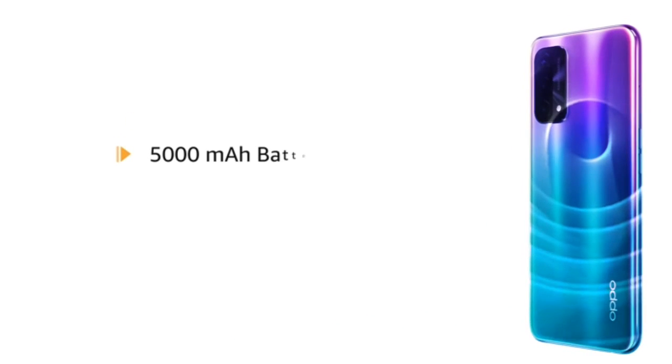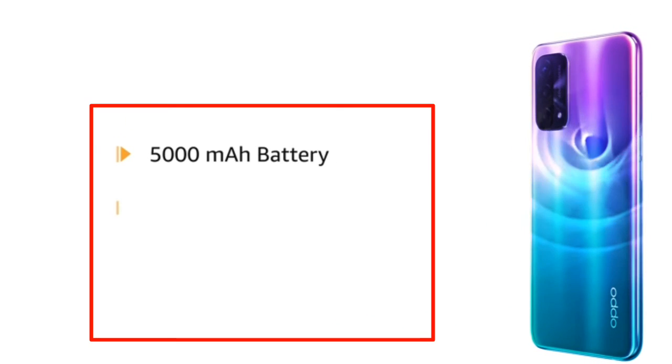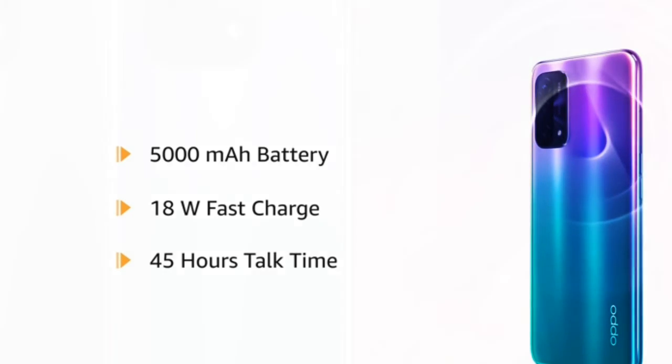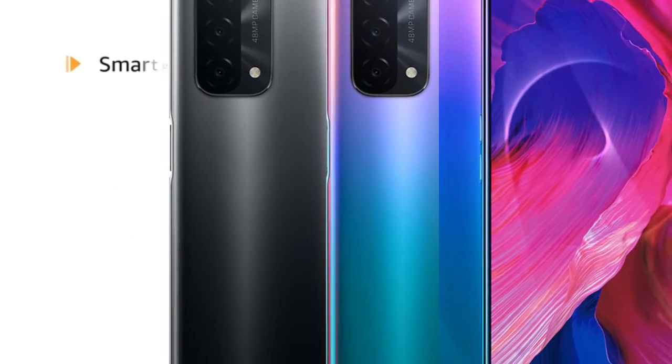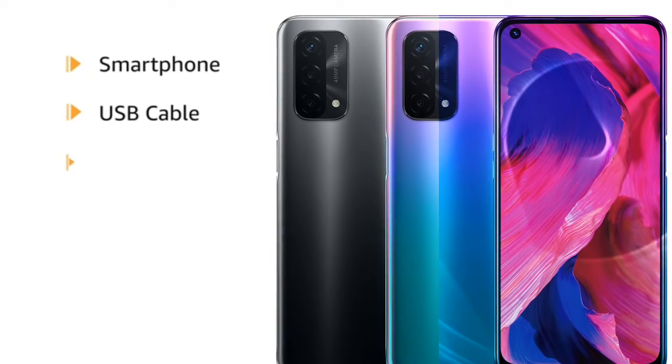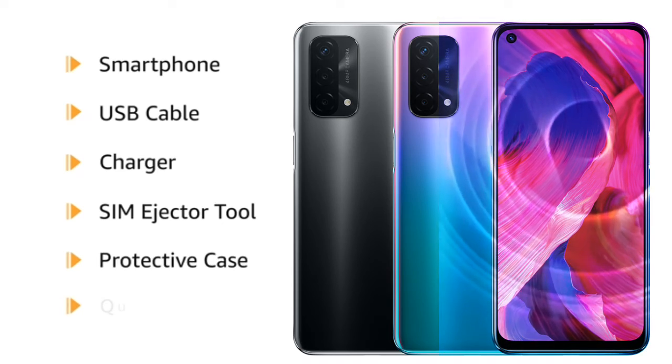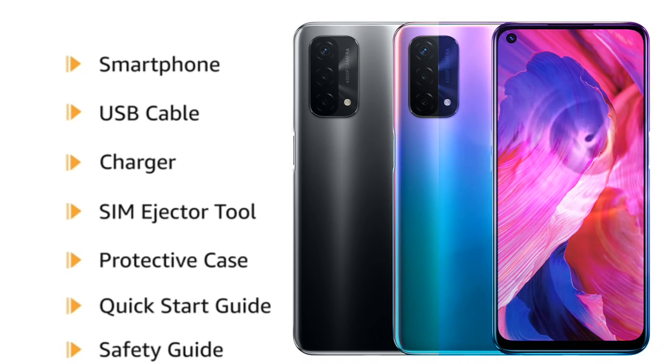The 5000 mAh lithium polymer battery comes with 18W fast charge and a talk time of 45 hours. The box includes the smartphone, USB cable, charger, SIM ejector tool, protective case, quick start guide, and safety guide.